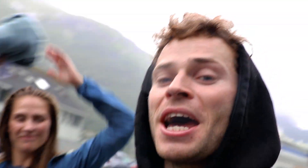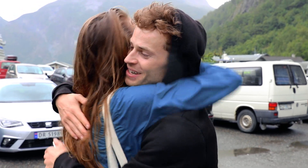We just got back to Geiranger and she's going to jump in the car and get to Trondheim. Thank you for being with me.